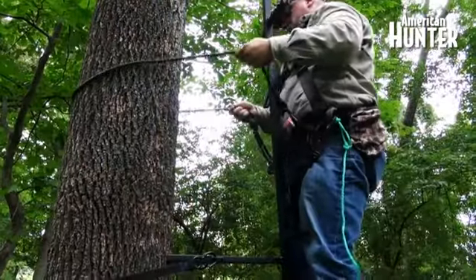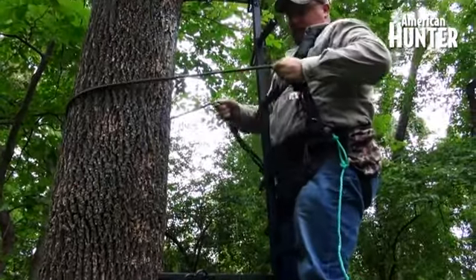Tip number three is ropes. You want to make sure to always use a climbing rope when climbing your stand. This wraps around the tree and makes sure that, if you slip, you're not falling off.